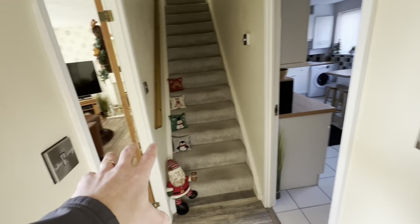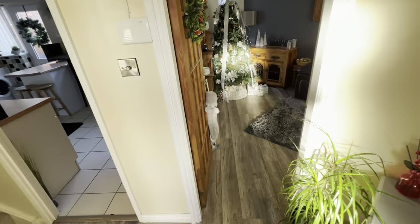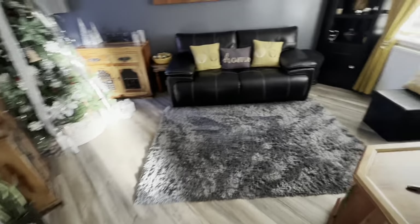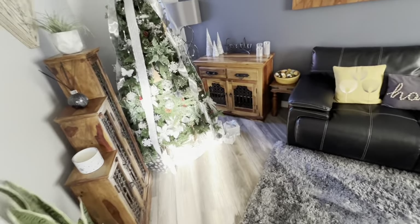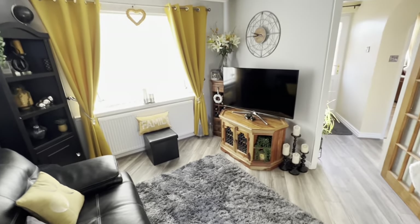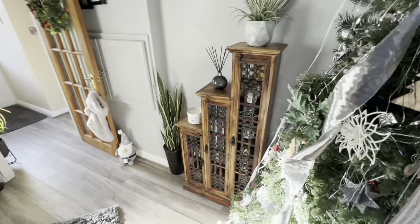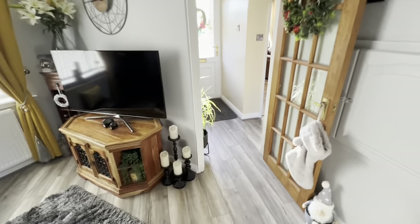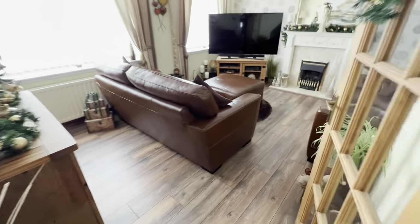Versatile living space because you've got these two reception rooms — one could be the dining room, one the living room, both utilized as living spaces at the moment. So we go into the first one here. Nice big window to the front, lovely flooring throughout. If I just pan round — all gas central heating, UPVC double glazed.